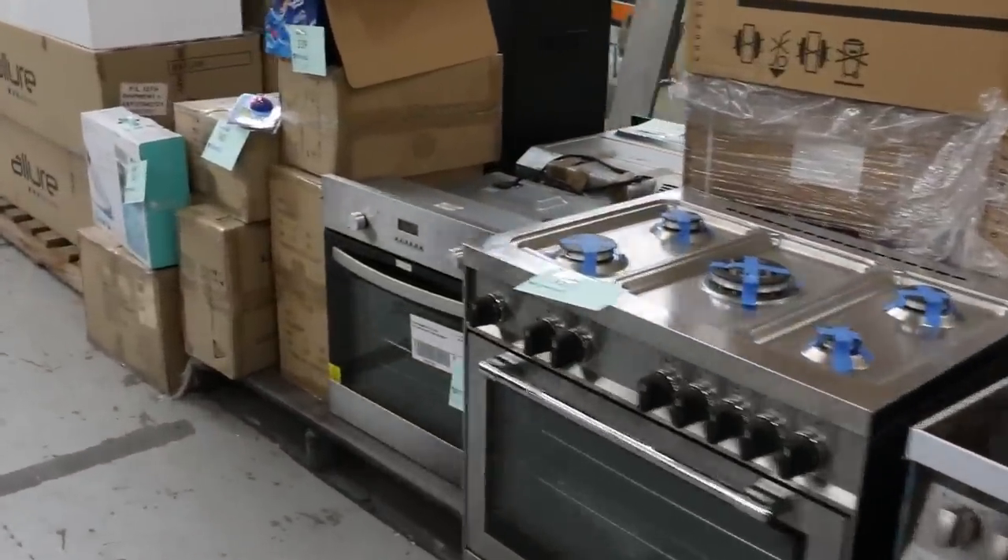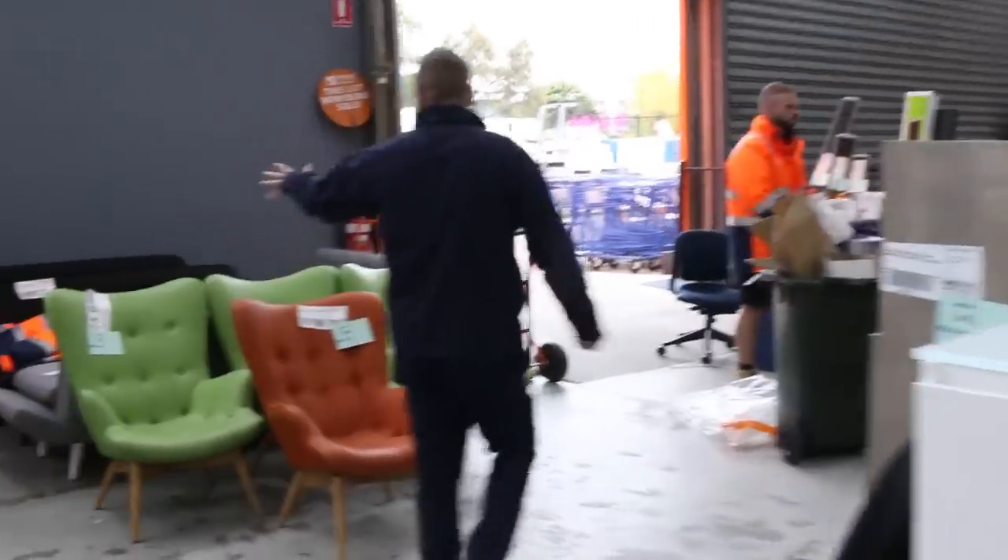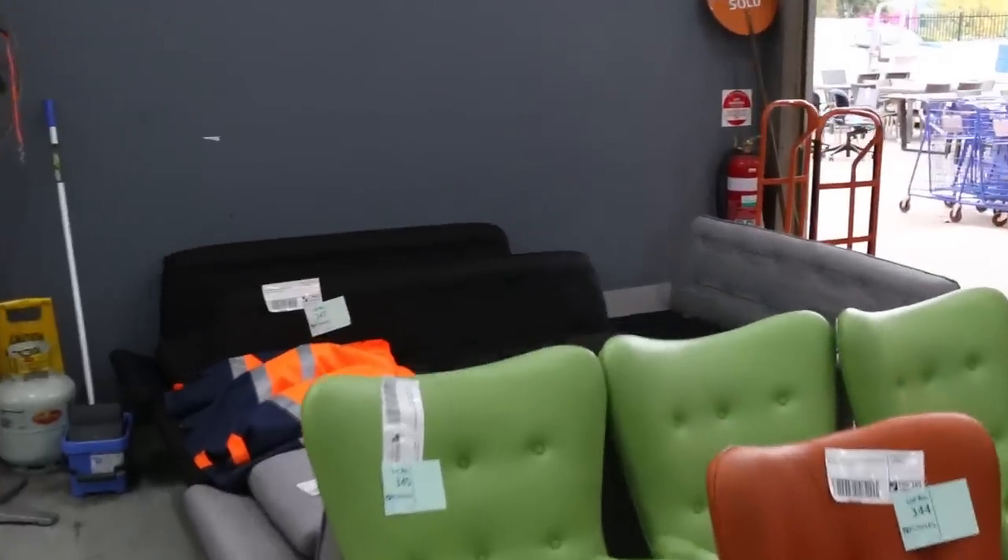Have a look at all these free-standing cookers as well - really nice looking gear there, a heap of that stuff. There's also a little bit of ex-hire furniture from last week, just a couple of bits and pieces.